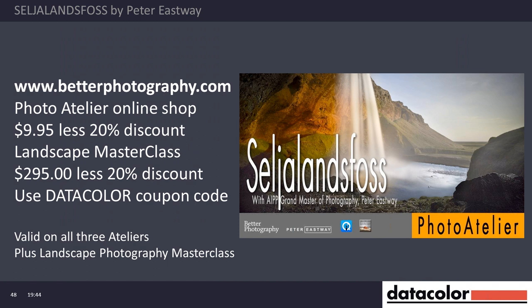There's a 20% discount using the Datacolor coupon code on the Better Photography website. We've also got these new ateliers — I've taken the concept of the artist's atelier and called it the Photographer's Atelier, with three up at the moment. One is similar to what we've just discussed about Seljalandsfoss. I've got a couple of other great photos from Iceland and we'd be really keen for your feedback at any stage.